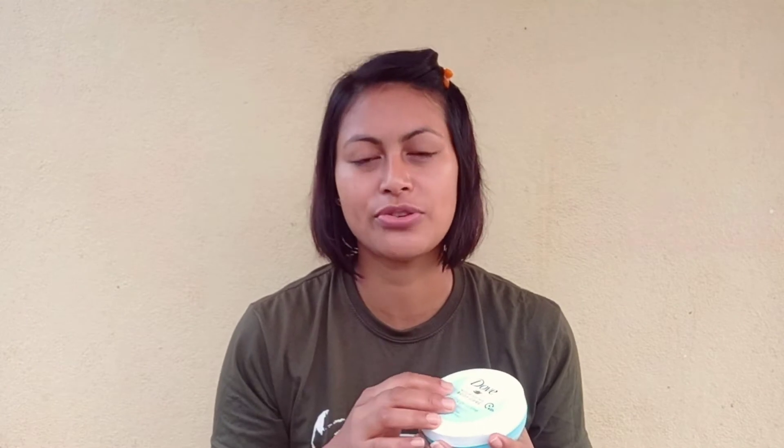My serum has been completely absorbed into my skin, and now I'm going to apply my moisturizer. Let me explain why we apply toner first, then serum, then moisturizer — it's because of the texture. Toner has a more runny, watery texture; serum has a slightly thicker texture; and moisturizer has an even thicker consistency. This is how you layer your products. You can include more serums after toner, and if you have an eye cream, you apply that before moisturizer.